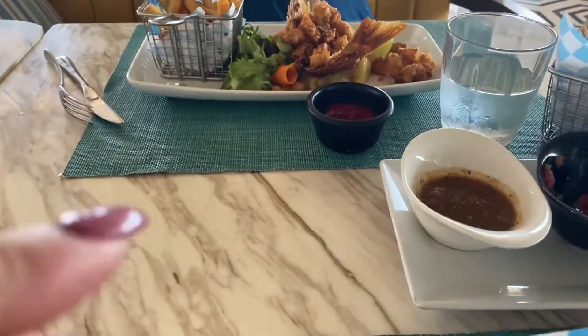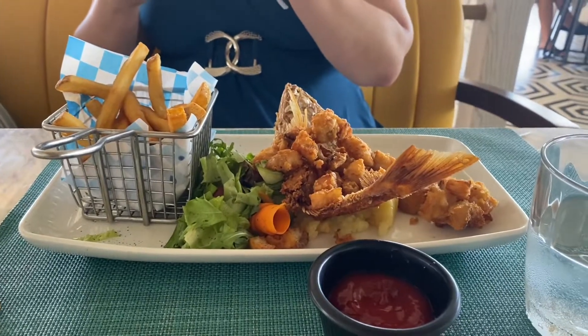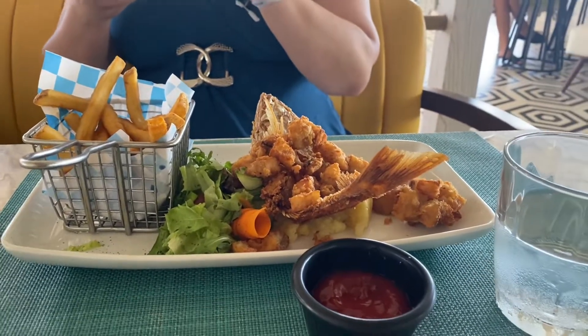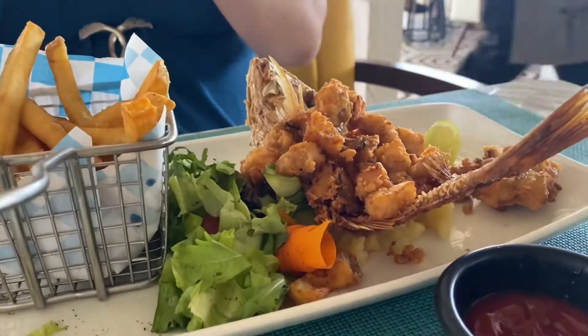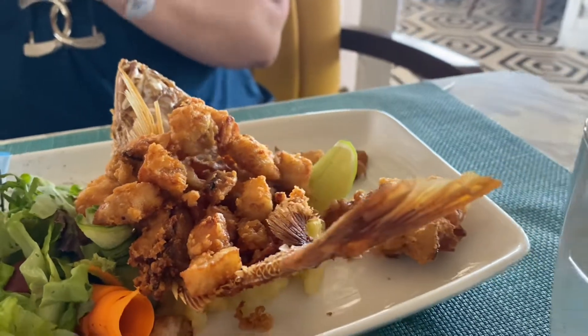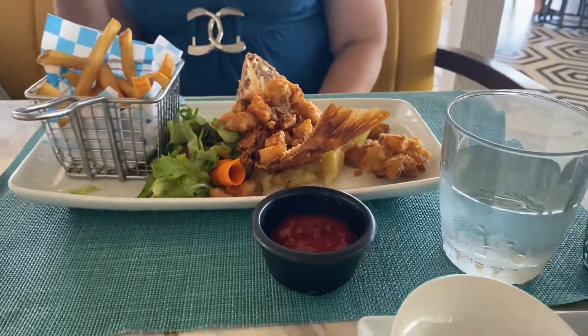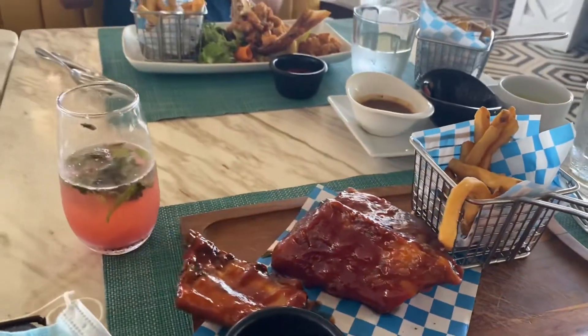Absolutely delicious. My mom is having champagne — he's getting her another glass now. For her lunch she got the catch of the day, which today was grouper. Just check this out — doesn't that look amazing?